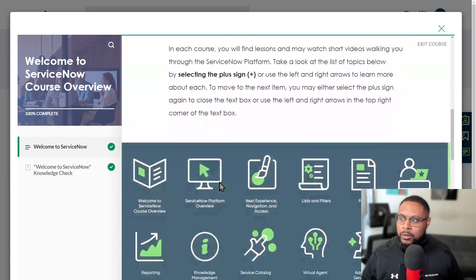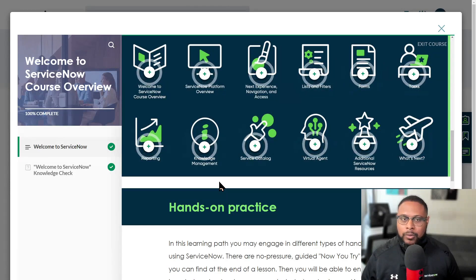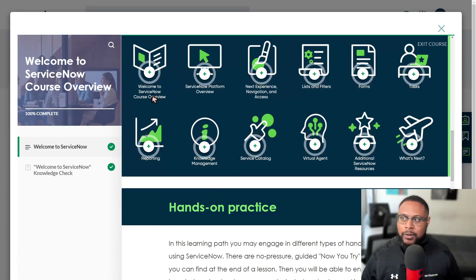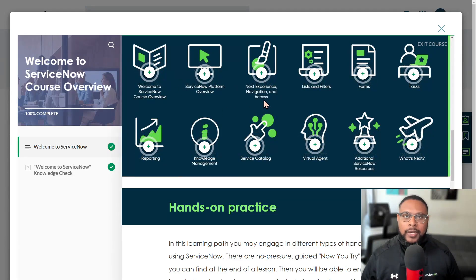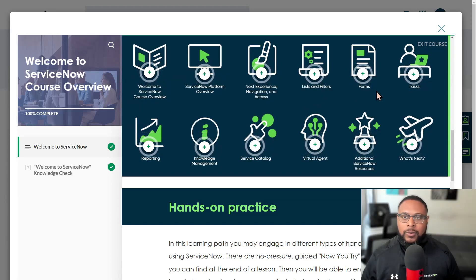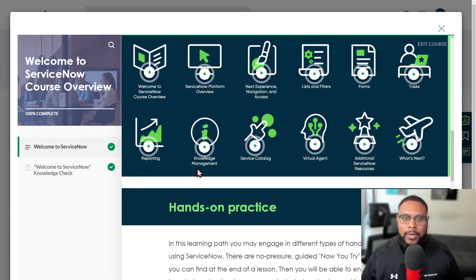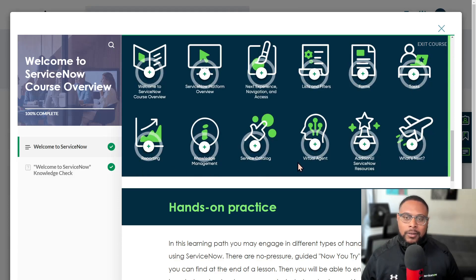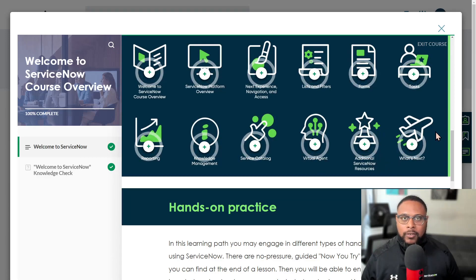You will be introduced to quite a few different modules. Starting at the top: there's the course overview, the platform overview, the Next Experience, navigation and access, lists and filters, forms, tasks, reporting, knowledge management, service catalog, virtual agent, and then additional resources — plus some next steps you can take as part of this ongoing series.